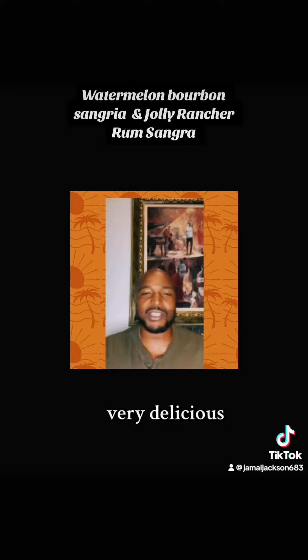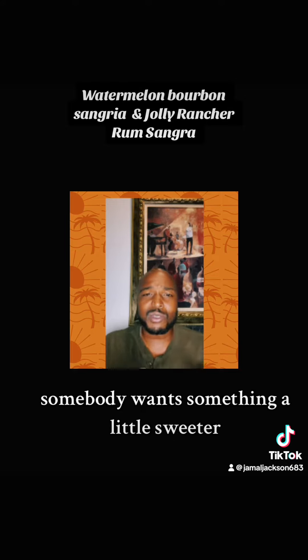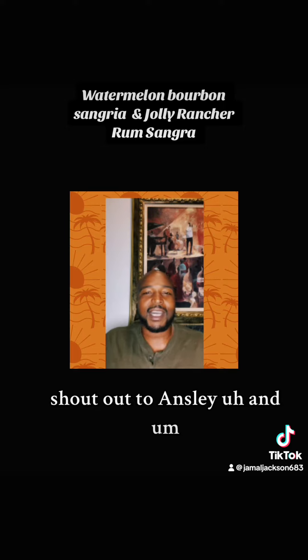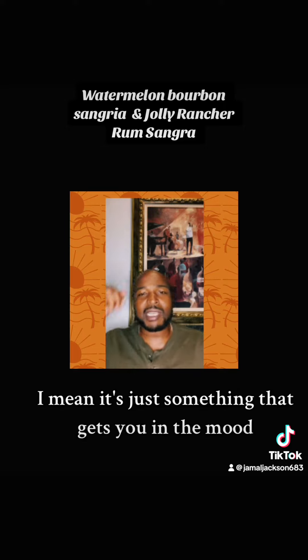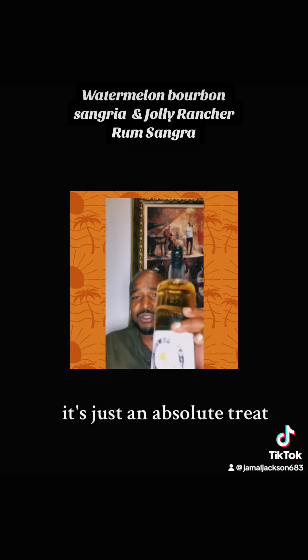Very delicious — a sour apple, watermelon, and rum infusion. Very delicious. For somebody who wants something a little sweeter, it's absolutely delightful chilled. Did a tasting last night — shout out to Ansley — and it was amazing. It's just something that gets you in the mood, warming up, breaking the ice on the rocks. This is delicious. It's just an absolute treat.